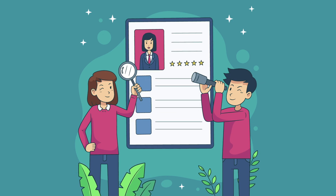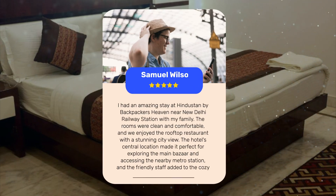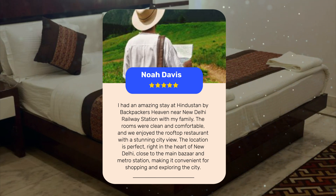Let's see what other travelers had to say about this hotel. Guests had an amazing stay at Hindustan by Backpackers Heaven near New Delhi Railway Station. The hotel's central location made it easy to explore the vibrant city, and the rooftop restaurant offered stunning views of New Delhi. The friendly staff, clean rooms, and strong Wi-Fi made family trips comfortable and memorable. The location is perfect, right in the heart of New Delhi, close to the main bazaar and metro station, making it convenient for shopping and exploring the city.